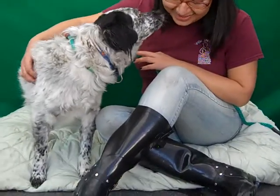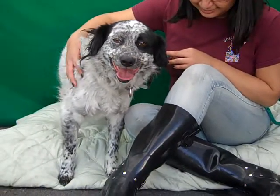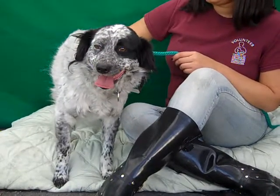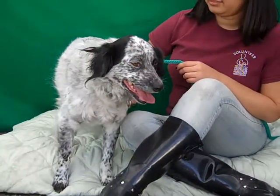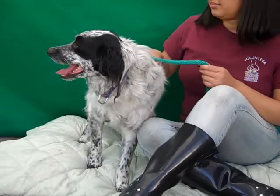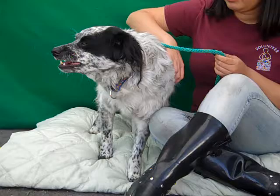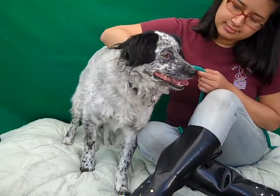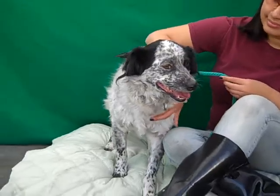I have a beautiful dog to introduce to you. This is Panda. Panda's ID number is A4559652 and Panda is an Australian cattle dog mix. As you can see, he's got a beautiful black and white salt and pepper coat with all of these wonderful spots. Just gorgeous.